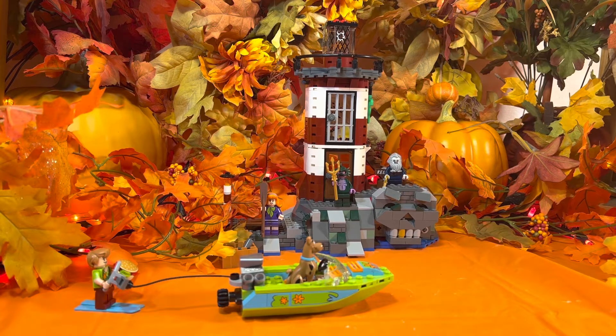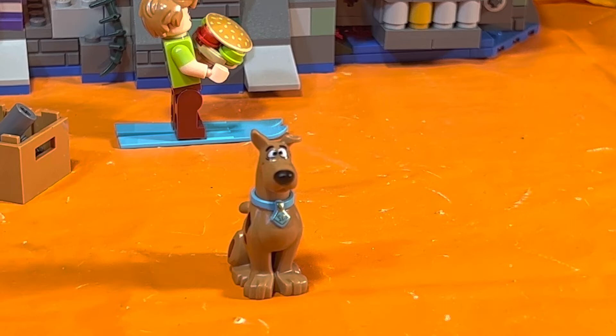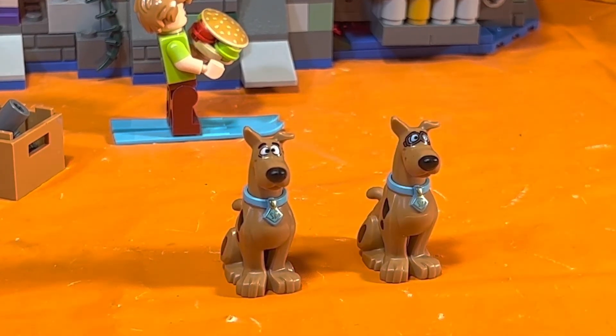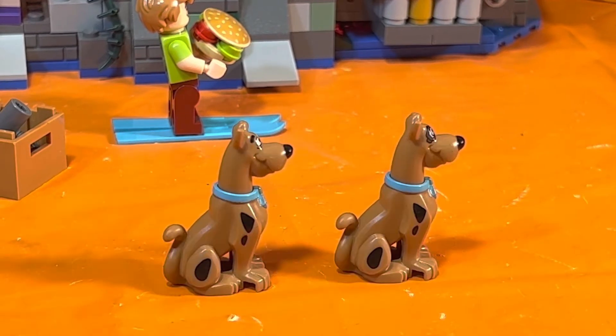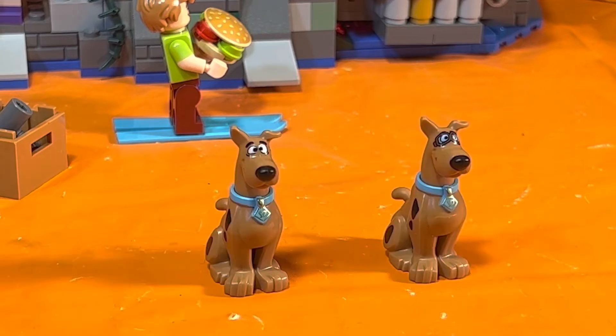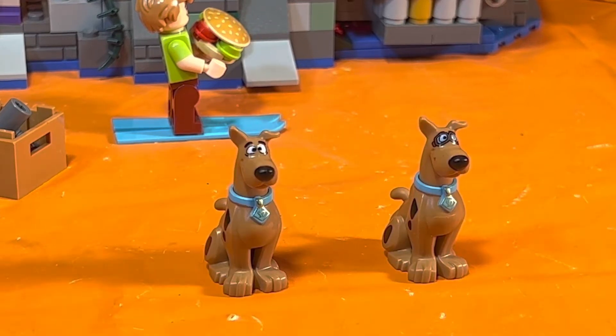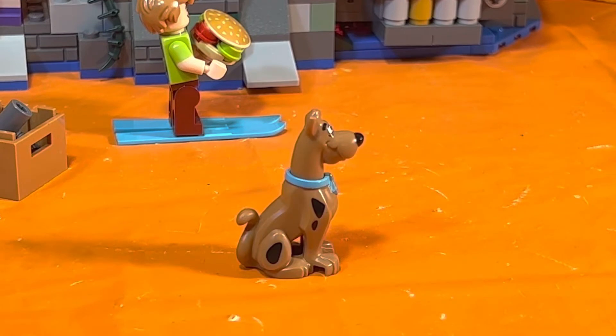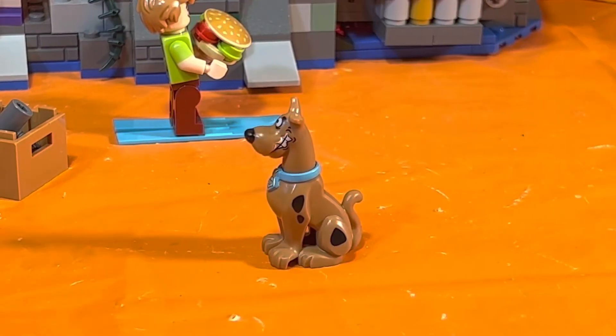This set contains four minifigures. Here is the star of the show, Scooby-Doo. You'll notice that he is sitting down just like he did in set number 75901, the Mystery Plane Adventures, which I'm guessing is the same exact body just with a different head. The one on the left comes with our set, the one on the right comes from the Mystery Plane Adventures — you can see he has the plane goggles on his face.